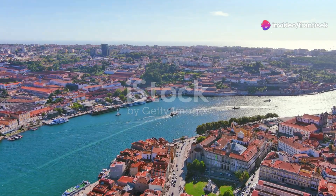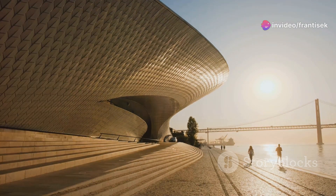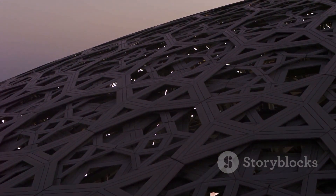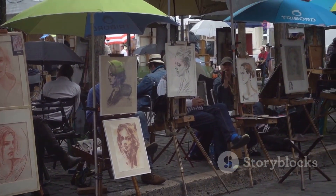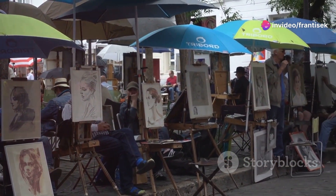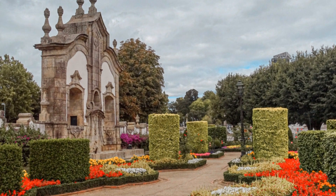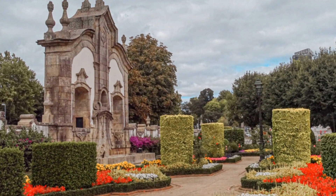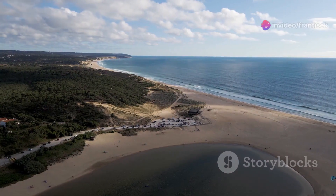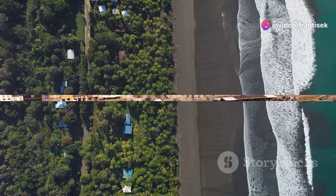Let's escape the city bustle for a while and find tranquility at the Serralves Museum and Gardens. This contemporary art museum, housed in a striking art deco building, showcases cutting-edge works by Portuguese and international artists. Afterward, take a stroll through the surrounding gardens, a verdant oasis designed by the renowned landscape architect Jacques Gréber. With its sculptures, fountains, and diverse plant life, the Serralves Foundation offers a serene escape and a chance to connect with nature and art in perfect harmony.